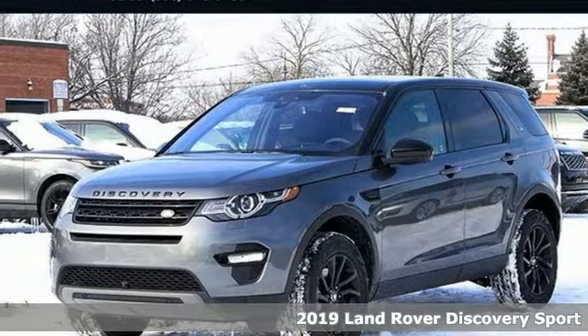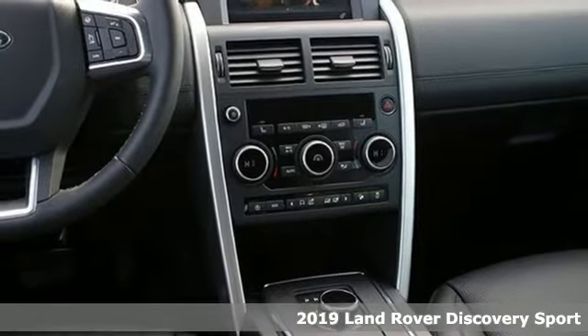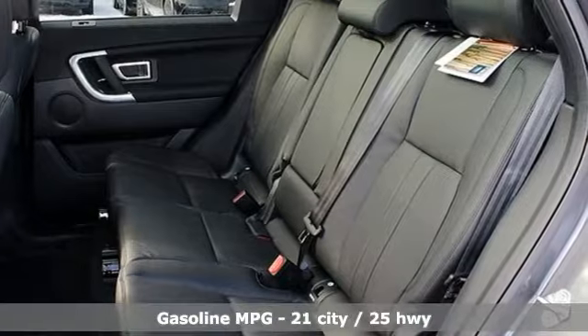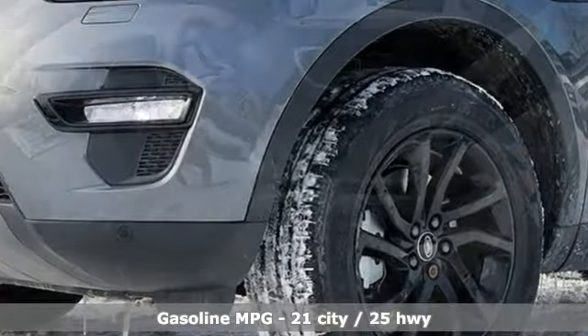Here's a new 2019 Land Rover Discovery Sport. This Discovery Sport combines design excellence, engineering integrity, and exceptional versatility to create the premium compact SUV. It's equipped for all your driving needs and wants.